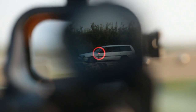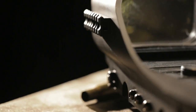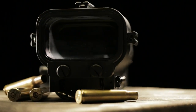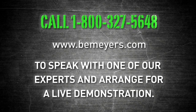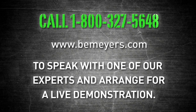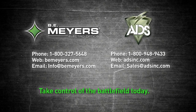All of our weapon sights are designed and built to deliver exceptional performance in all conditions. They are battlefield proven and ready to provide a tactical advantage today. Put the most reliable and capable mounted crew-served weapon sights into the hands of your personnel with B.E. Meyers' line of life-saving weapon sights. Call 1-800-327-5648 or log on at bemeyers.com to speak with one of our experts and arrange for a live demonstration. Give your personnel the advantage they need to take control of the battlefield today.